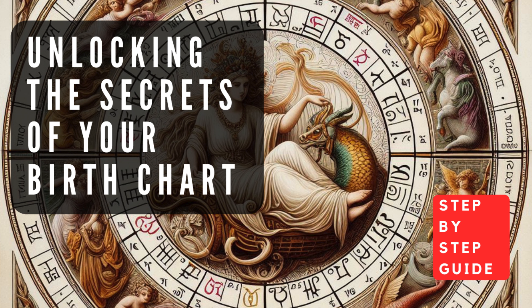Mercury governs communication, intellect, and thought processes — its placement reflects your learning style, problem-solving abilities, and how you express yourself verbally and in writing. Venus is the planet of love, beauty, and harmony — its position reveals your approach to relationships, artistic expression, and how you experience pleasure and sensuality.